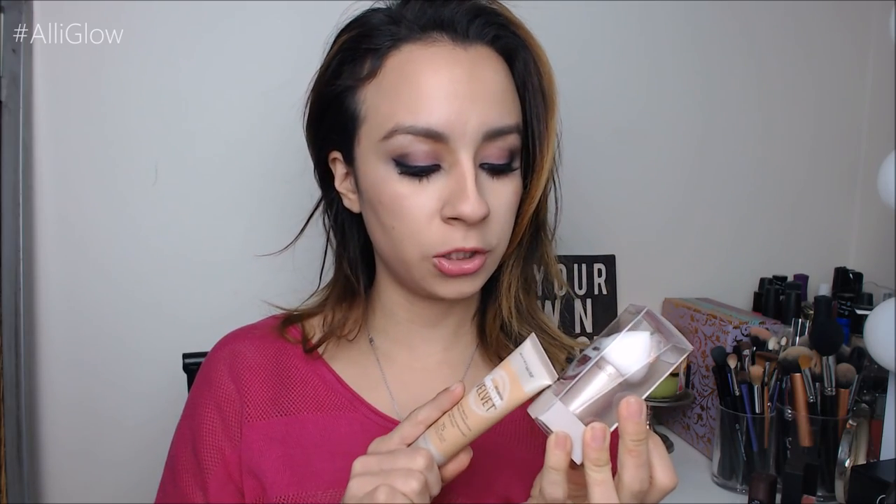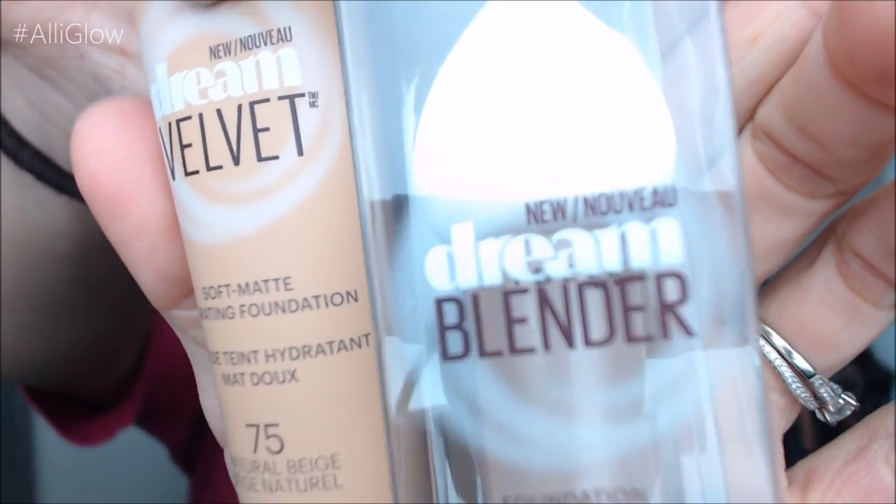By Maybelline I picked up the new Dream Velvet Soft Matte Hydrating Foundation and a Dream Blender foundation blending sponge — it looks like a little mini beauty blender. I got these two at my local Harmon's. I want to do a first impressions video on this, so let me know if you guys want to see that. It's supposed to leave a really velvety matte looking but not dry-looking finish.